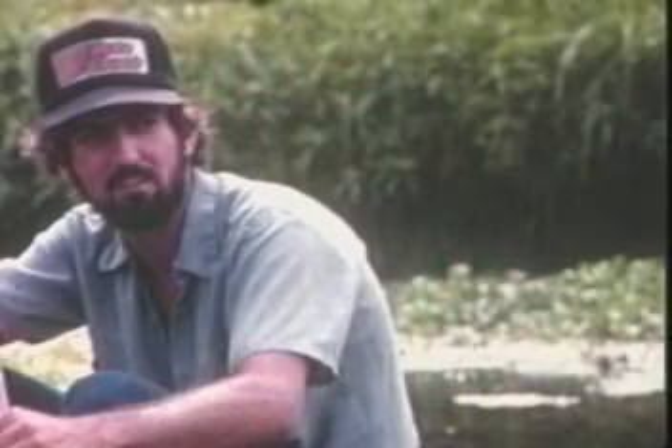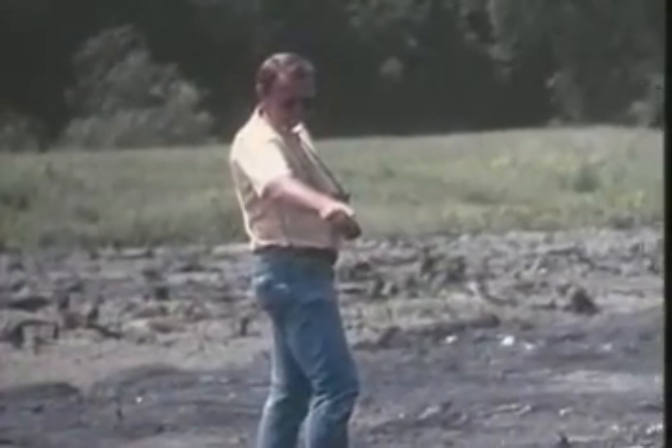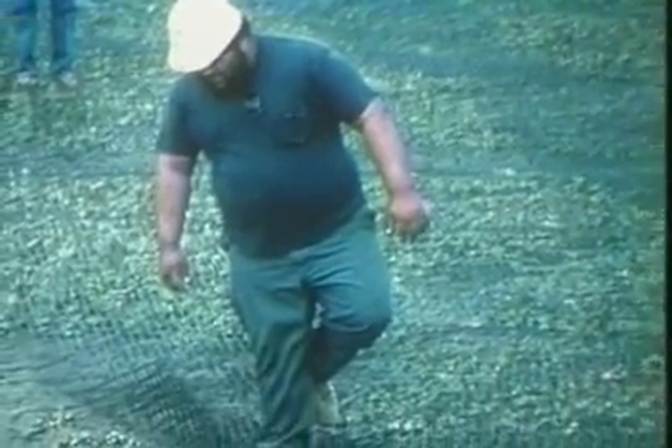Bubba said he's not walking on this grid. He said if he goes out there, he'll sink so deep they're never going to get him out. But the fellow from Tensar said, "Bubba, you sink in and I'll buy you the biggest steak in New Orleans." All 300 pounds of Bubba was out on that grid in about two seconds. He walked on the edge, he jumped up and down, but no matter what he did, Bubba didn't sink. That Tensar passed the Bubba test.